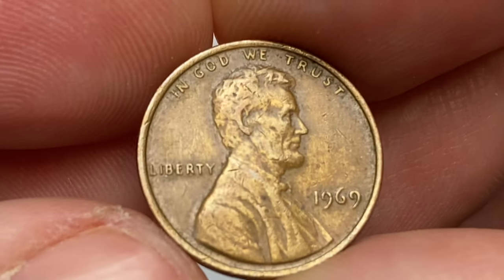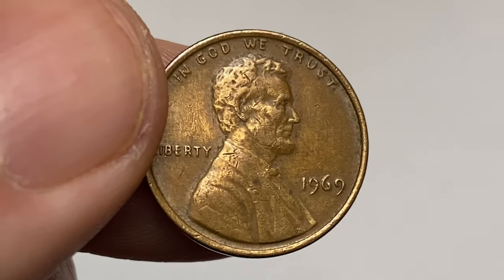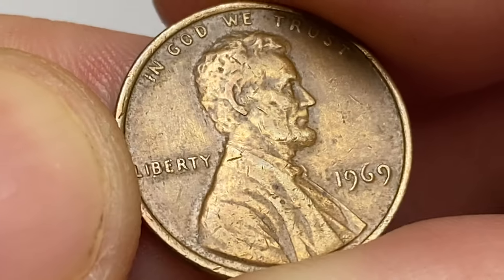Letterings are sharp, but Lincoln's bust exhibits light softness on the high points. Philadelphia Mint produced over 1.1 billion bronze cents in 1969, so the 1969-P Lincoln cent is easy to find up to about MS65 condition.